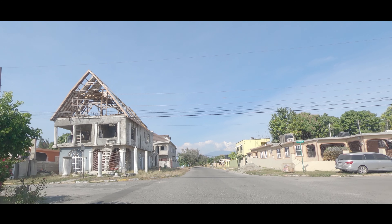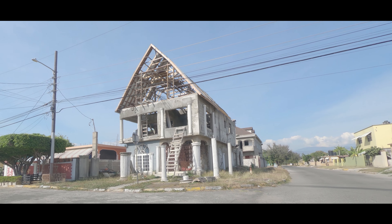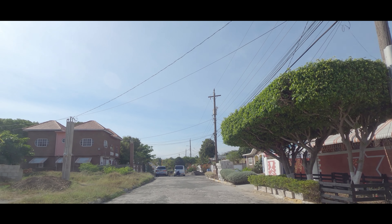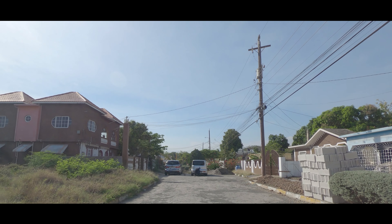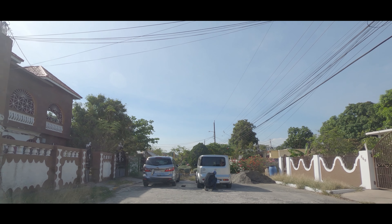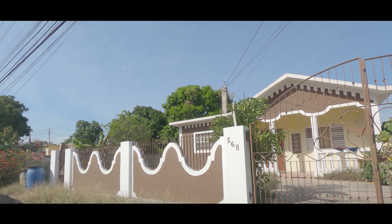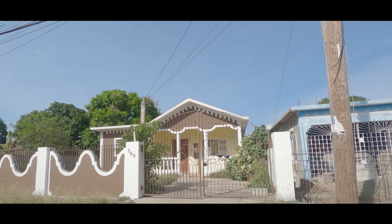We are at Jasmine Place intersection and firstly we'll be turning left to explore the northwestern end. Portmore Pines is a neighborhood in Portmore and it is situated nearby to the neighborhoods Silverstone and Newland. Notably, Portmore is a large urban settlement located along the south coast of Jamaica. Portmore is nicknamed the Sunshine City. The northwestern section ends and we are turning towards the southeastern end.